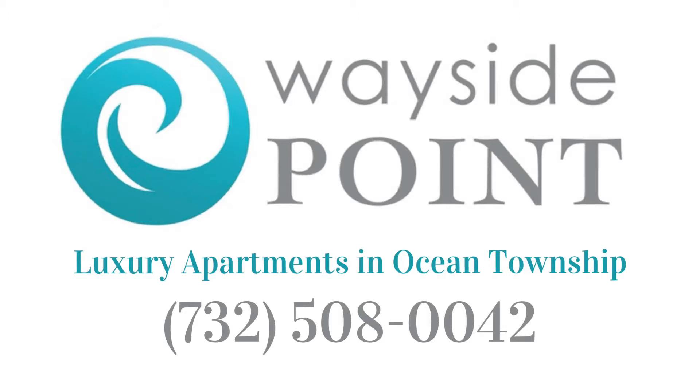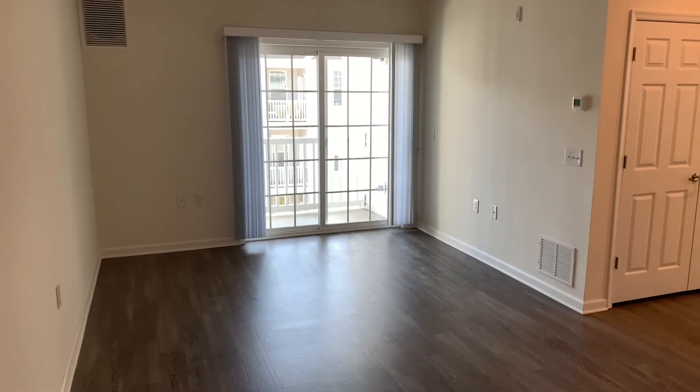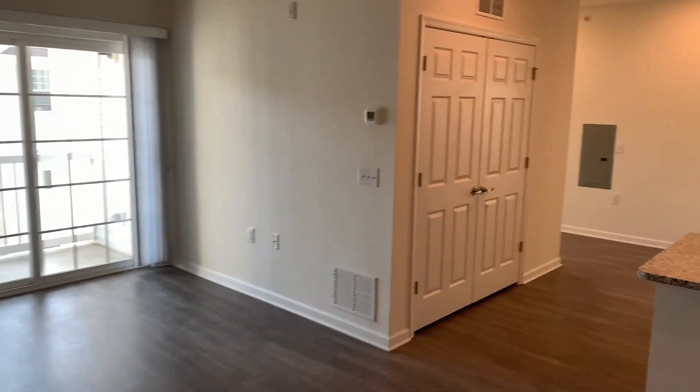Thank you for your interest in Wayside Point, luxury apartment homes in Ocean Township, New Jersey. Today, we're going to be touring our three-bedroom, two-bath floor plan at 1,166 square feet. As we step into this layout, you'll see that it is a very open concept floor plan.